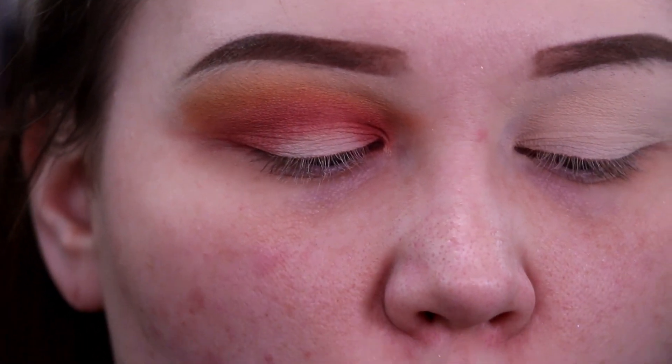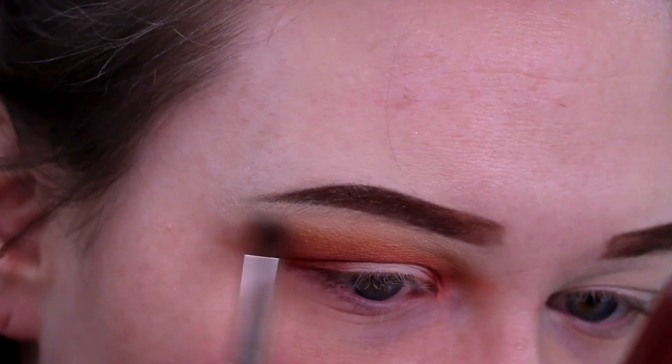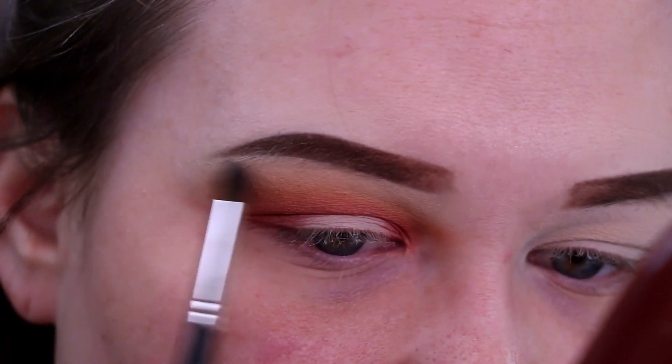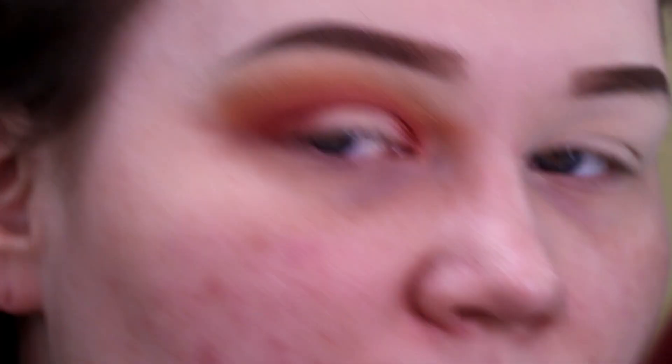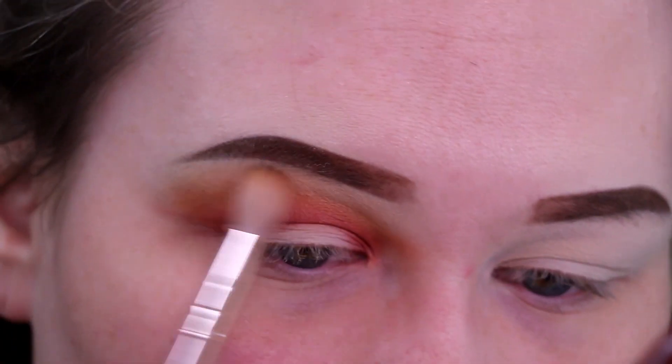Next up, I'm going to take a clean M506 brush and grab the shade Wolf, which is the nice matte bone shade — the very first shade in the palette — and just run this up into this area. If you have medium to deep skin tone, you can actually use this as a matte brow bone highlight or inner eye. It'll pop off your skin. For me, being super fair, it's going to serve as a nice transition from that yellow color all the way up to the brow bone.